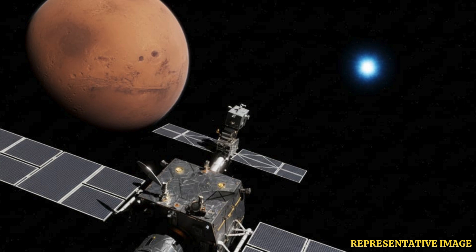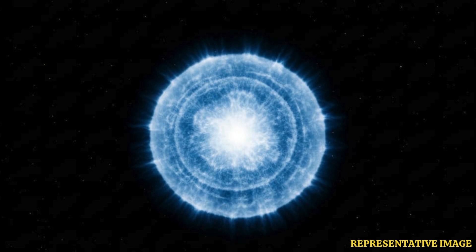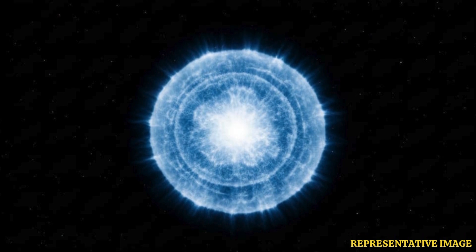First photos of interstellar comet 3I Atlas, taken by a Mars orbiter, have been released by the European Space Agency, or ESA. The ExoMars Trace Gas Orbiter, or TGO, captured a white ball of light tumbling through space at a distance of 30 million kilometers.